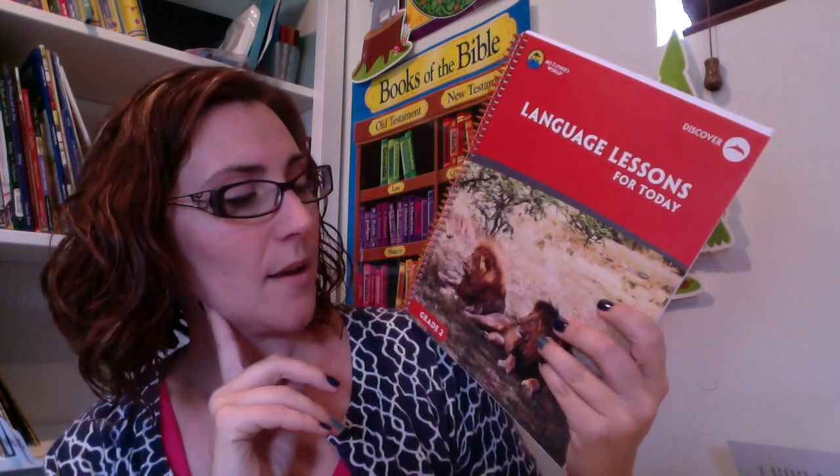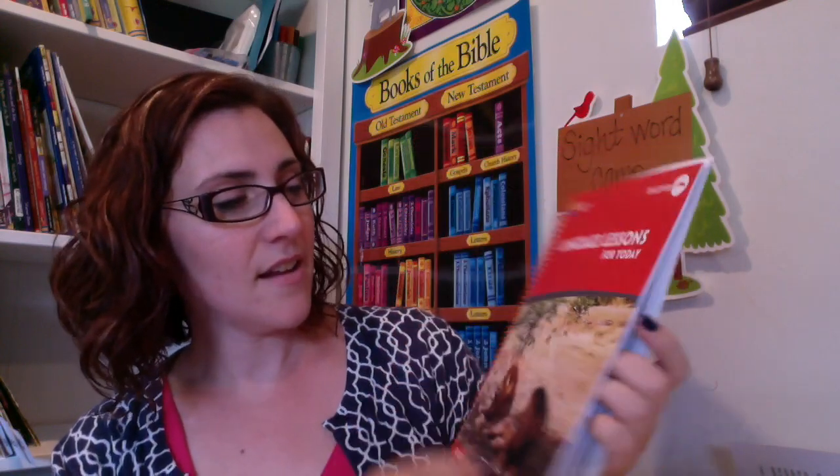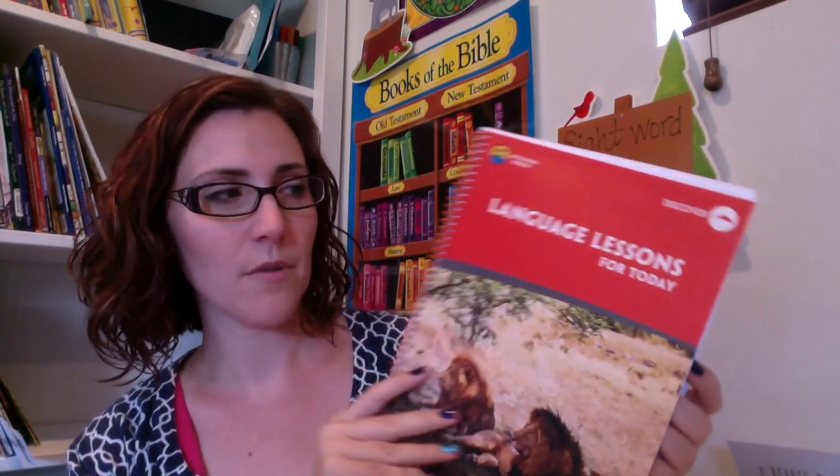The very last thing I purchased is Language Lessons for Today from My Father's World, through Rainbow Resources, since My Father's World didn't have any other supplies there. This will be part of our language arts curriculum as well. That is everything that I purchased — there were a lot of things that looked really cool that I wanted to buy, but I had a budget and needed to stay within it. Thank you for sticking around, sorry for some of the interruptions, and I hope you have a great day. I will be seeing you soon.